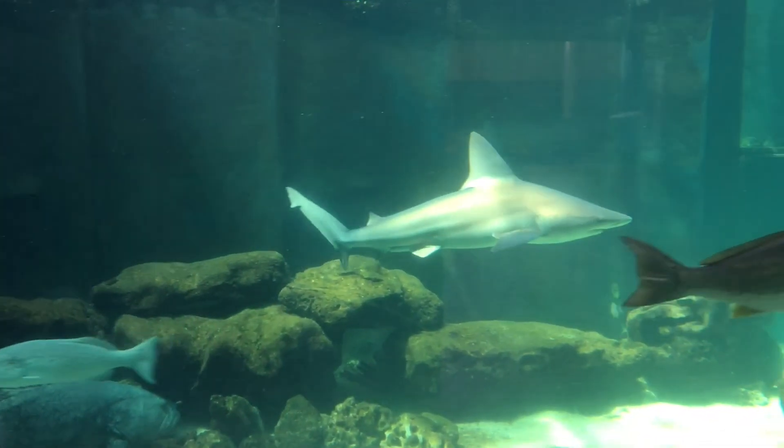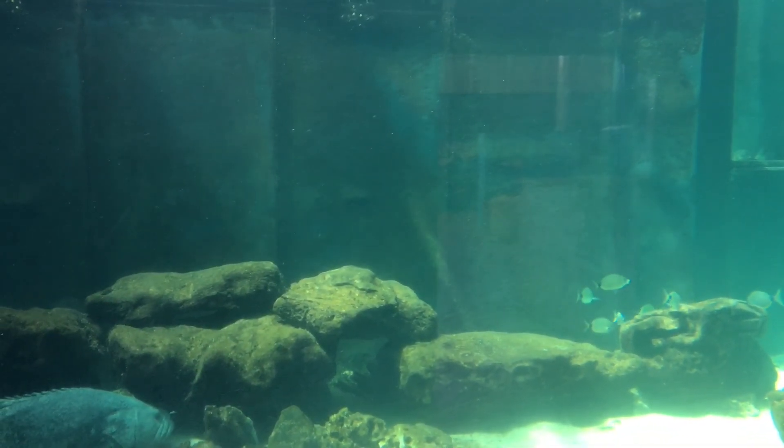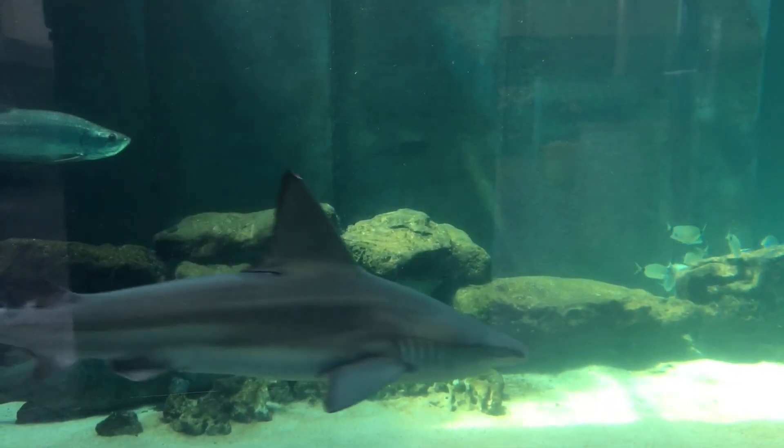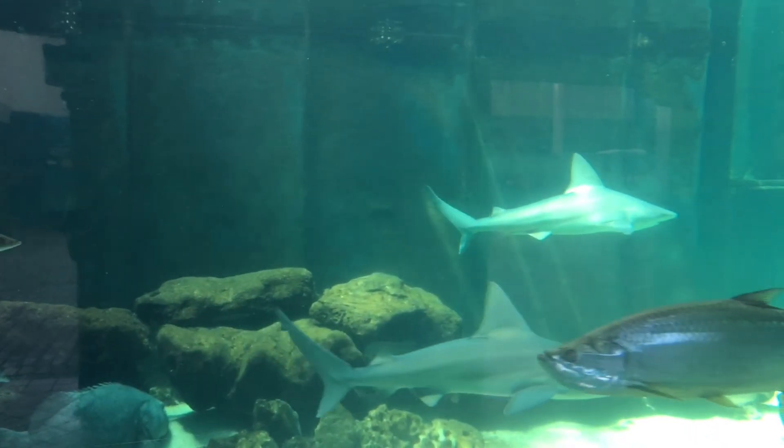While it would be normal to see an epaulet shark sitting on the bottom, it certainly would not be for one of these sandbar sharks - they're constantly swimming. I'd certainly like to thank you all for joining me here today for a little look at our sandbar sharks.